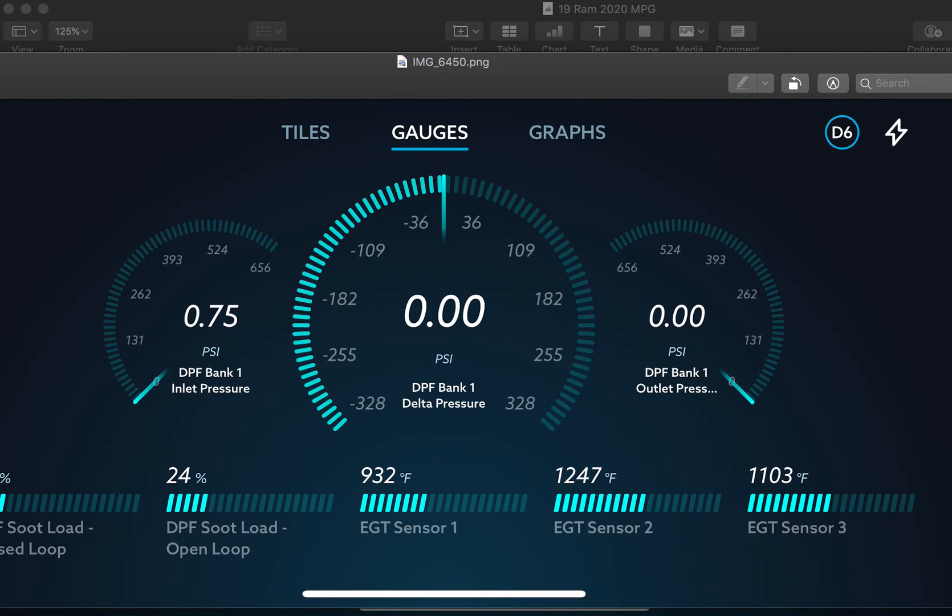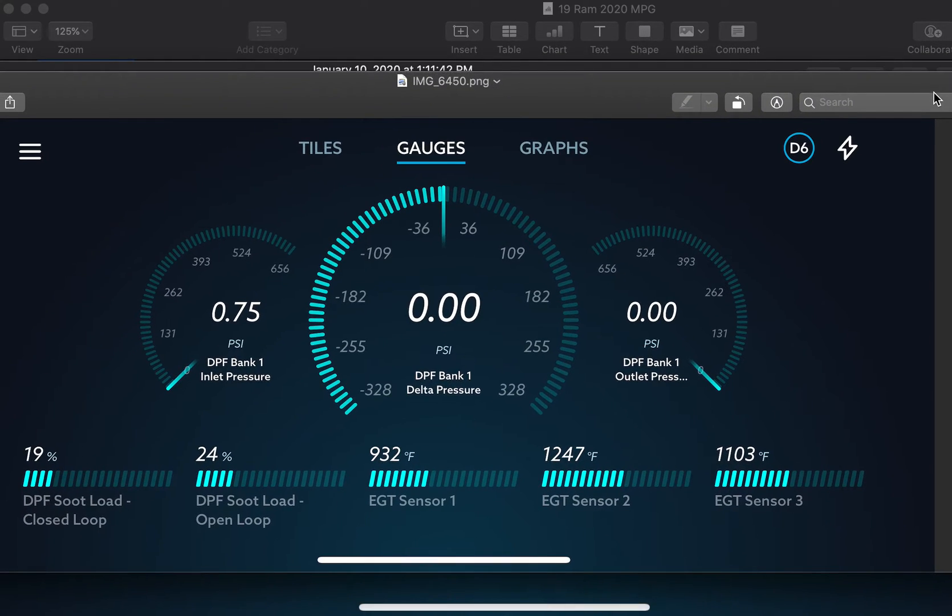This is the 2019 Ford I had. As you can see here, EGT sensor 1, 2, and 3 — these are your DPF sensors. Look at how hot that is: 1,200 degrees Fahrenheit. I've seen this get up to 1,300, a little over 1,300 degrees Fahrenheit. Ridiculous. The way Ford does it, whenever the DPF load closed loop reached 100%, the truck goes into active regen regardless. Or every 250 or 500 miles, whether the truck needed it or not. Super irritating — Super Duty, which is super irritating.